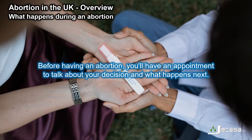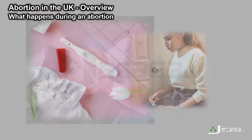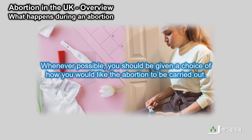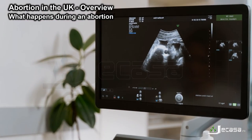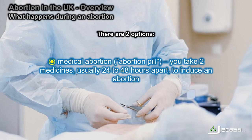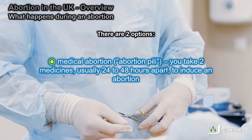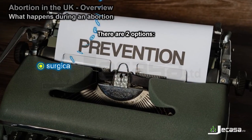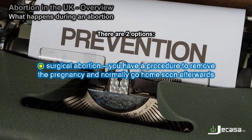Before having an abortion, you have an appointment to talk about your decision and what happens next. Whenever possible, you should be given a choice of how you would like the abortion to be carried out. There are two options: a medical abortion (abortion pill), where you take two medicines usually 24 to 48 hours apart to induce an abortion; or a surgical abortion, where you have a procedure to remove the pregnancy and normally go home soon afterwards.